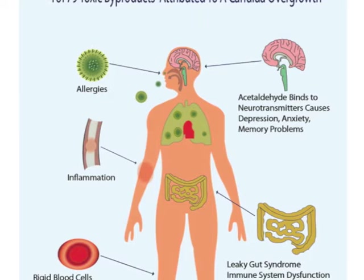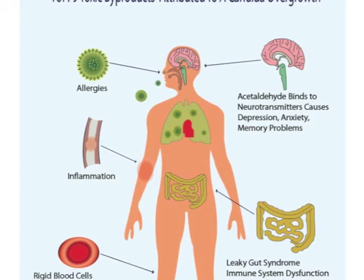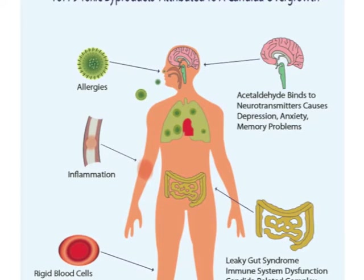Within the intestines, acetaldehyde contributes to leaky gut syndrome, immune system dysfunction, and the candida-related complex. It also reduces the absorption of magnesium, vitamin B6, and beta-carotene. Acetaldehyde also suppresses coenzyme A production.